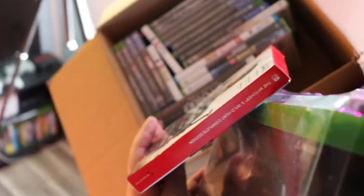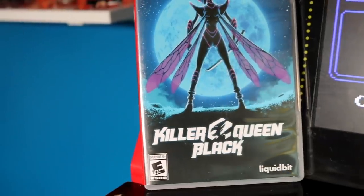Have you ever been rearranging your game room or your toys and you pick up certain items and you're like 'I kind of forgot about this and I love it'? Today I'm going to show you some of the items in my collection that I kind of forgot about or recently got that just slipped my mind. Let's check them out.